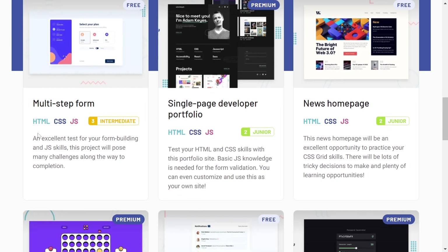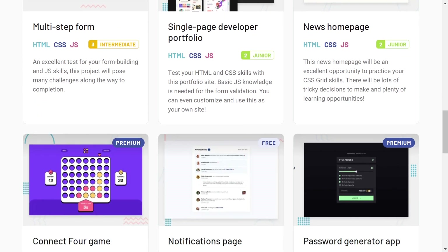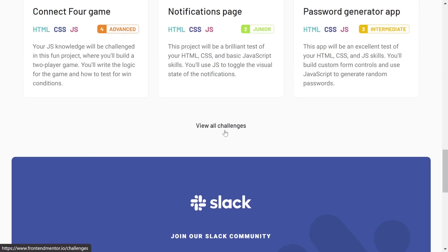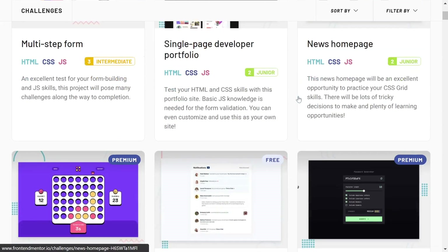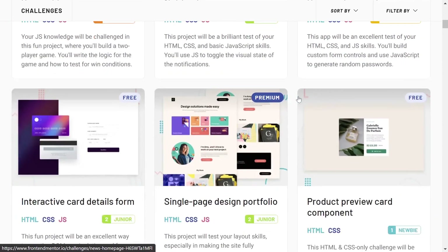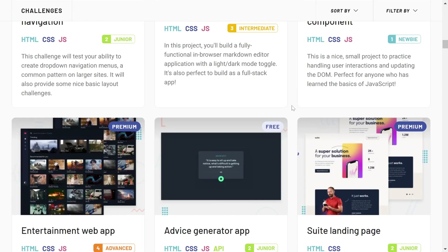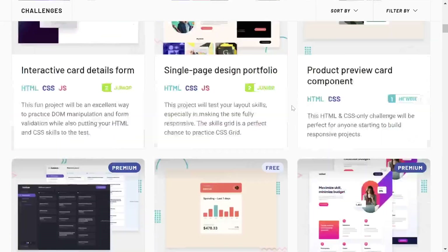The intermediate badge means you need to know a little bit of HTML, CSS, and JavaScript. There's also a junior badge which also requires HTML, CSS, and JavaScript. You will find a lot of great challenges here — if you click on the View All Challenges button, you can see challenges that will make your frontend coding skills better.